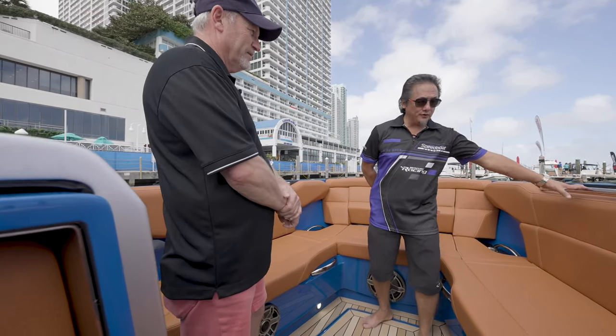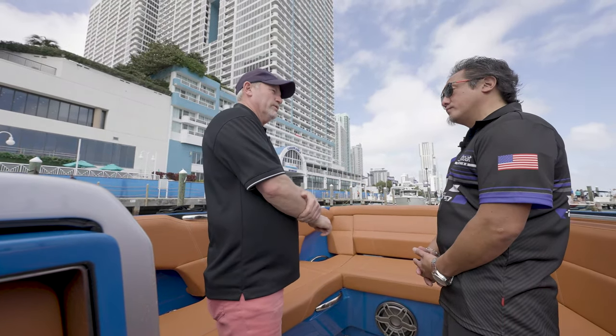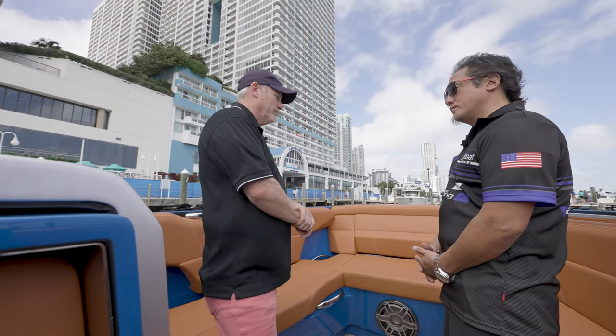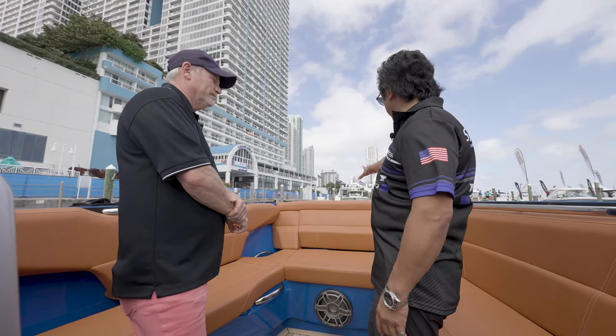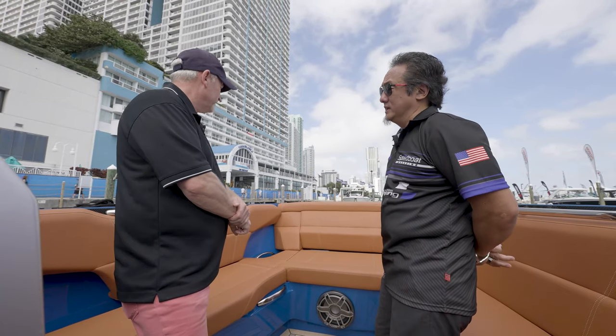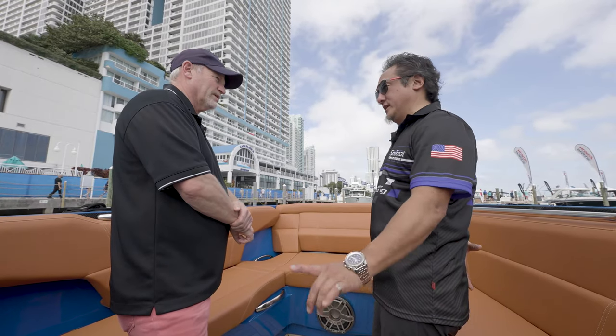And then grab handles — you need that. This boat has a reasonable speed, so you need to hold on if you're sitting in front. The bow is normally the most bumpy area. And there's more storage up there — that's the windlass, operated also at the helm with a touchscreen button.